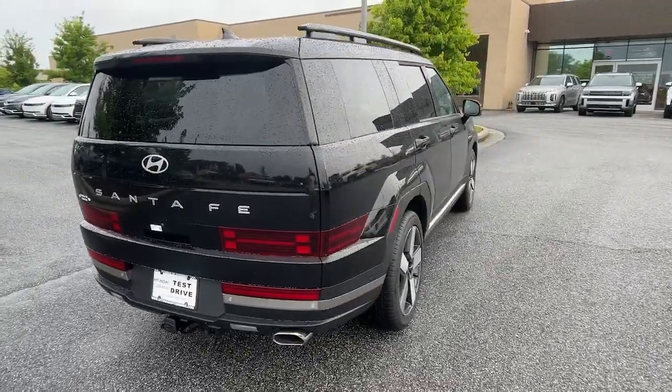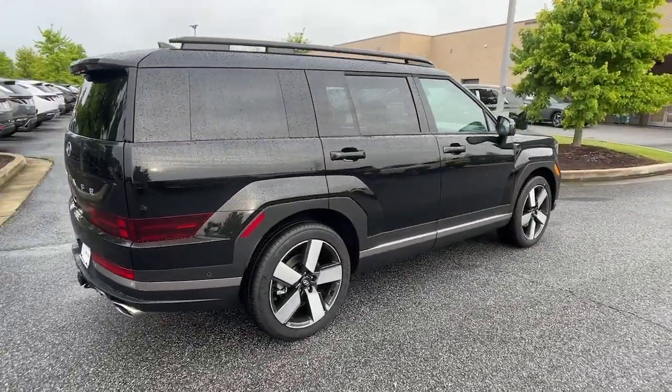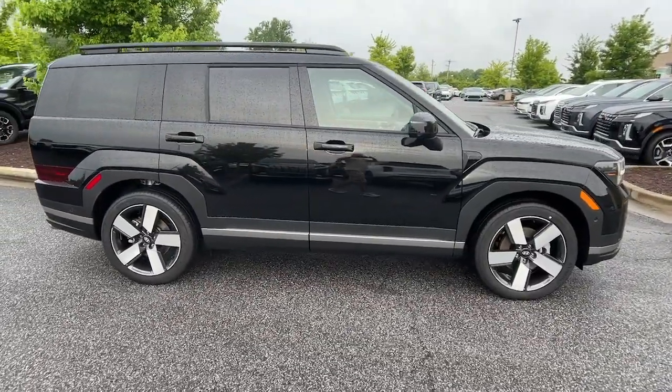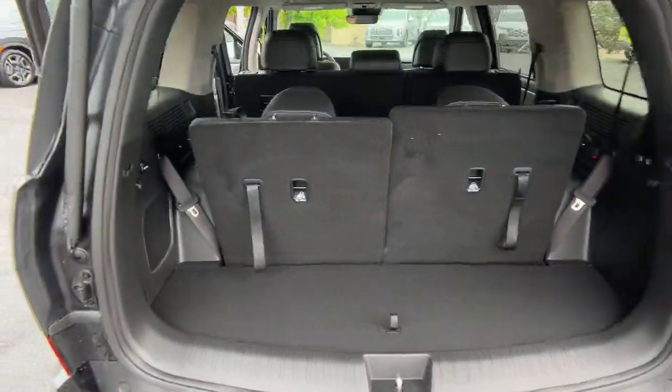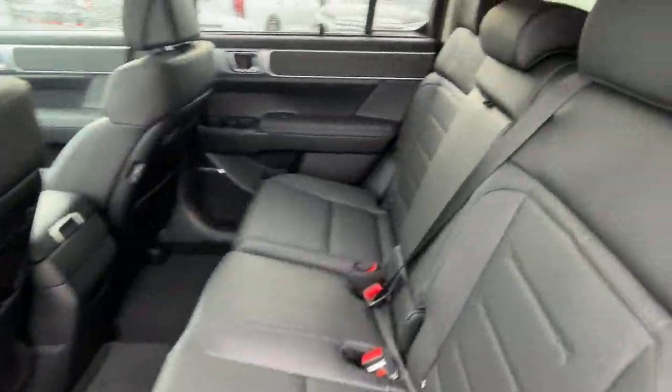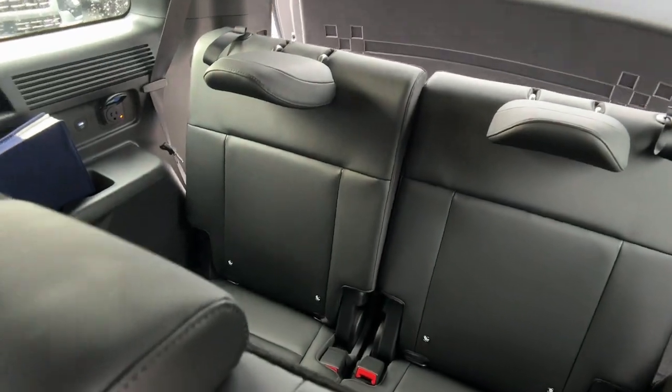The following are some of this vehicle's highlighted options: heated steering wheel, Apple CarPlay and/or Android Auto, keyless entry, navigation system, moonroof, heated mirrors, backup camera, satellite radio, cooled front seat, power passenger seat.